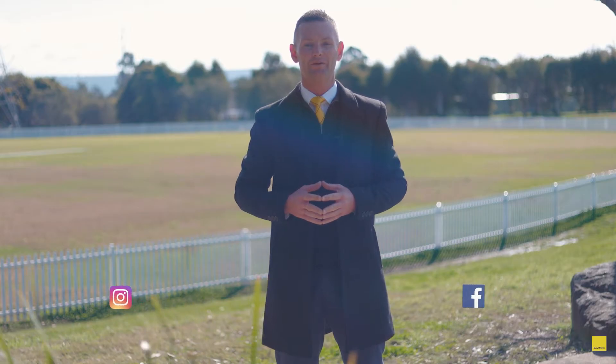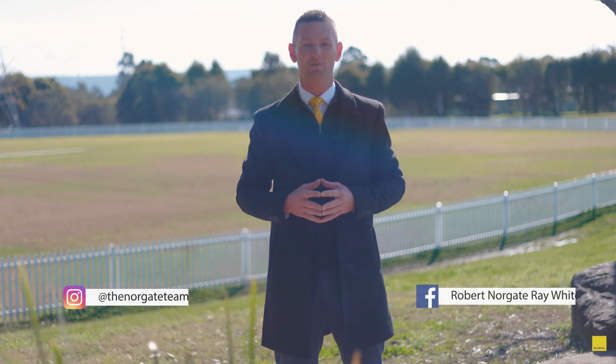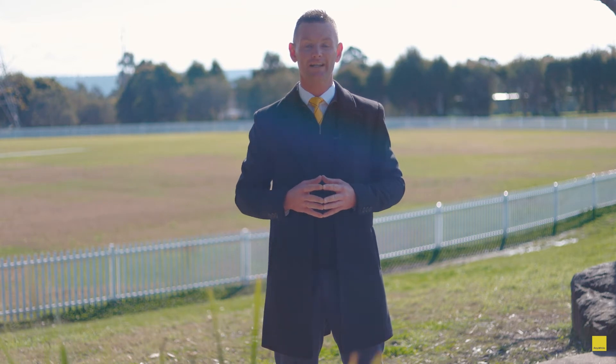Hi everyone, Robert Norgate from Ray White Nepean Group. Welcome to this week's Wednesday Wrap. It's been another huge week — we've got some great results to share with you and some fantastic properties hitting the market this week as well, so let's get straight into it.